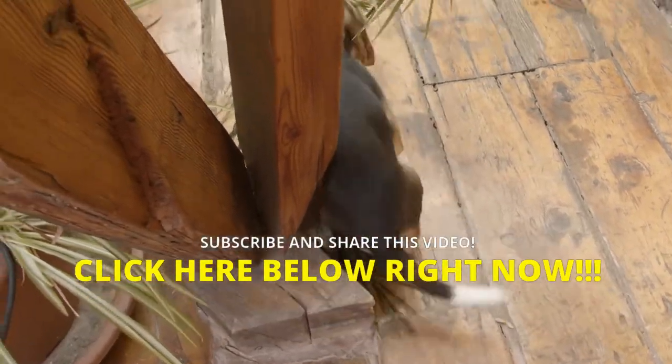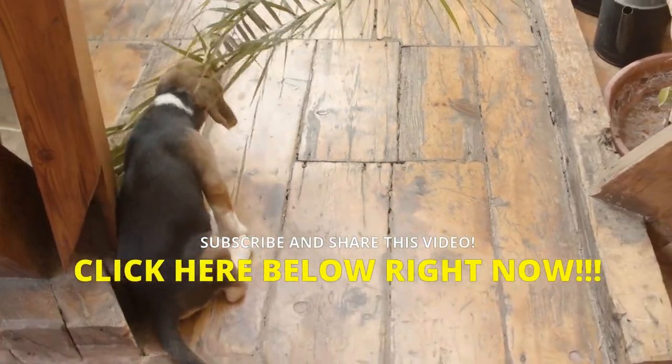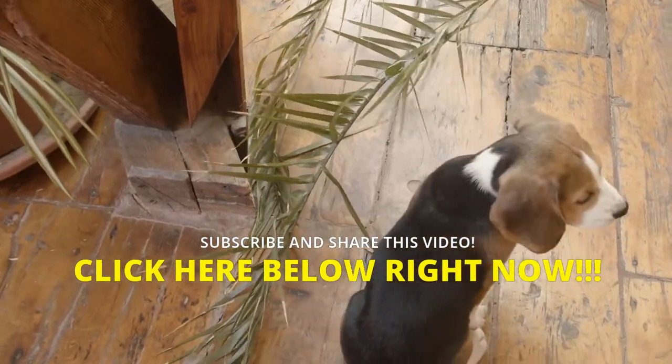Develop your dog's hidden intelligence to eliminate misbehavior and create the well-behaved, obedient pet of your dreams. Hit the instant access button below now. Don't forget to subscribe to the channel, comment, and share the video.